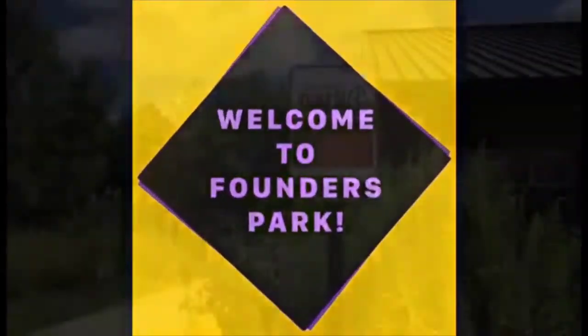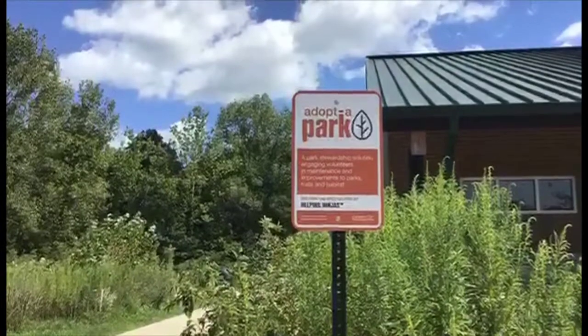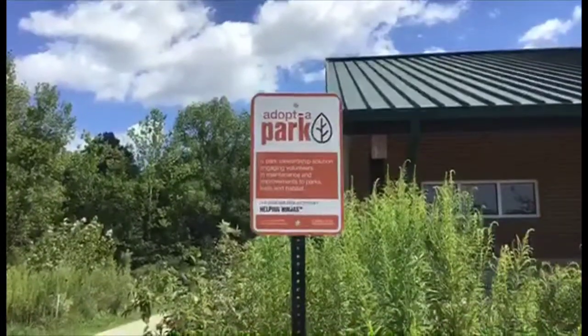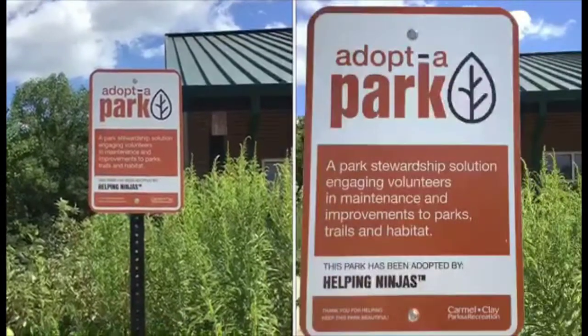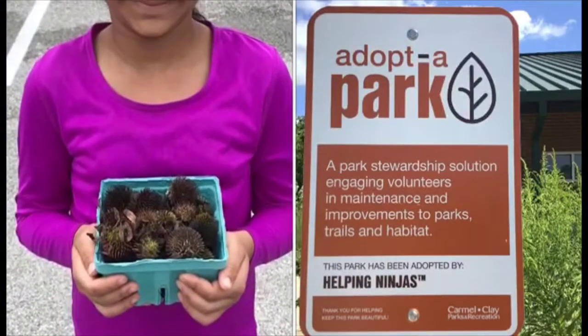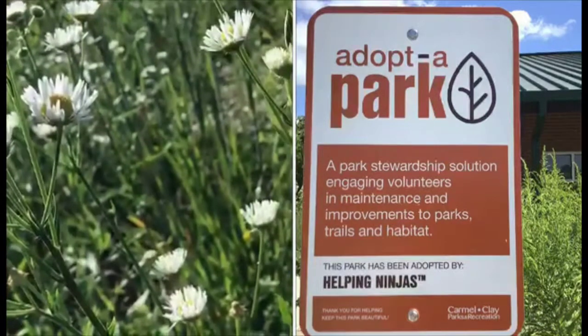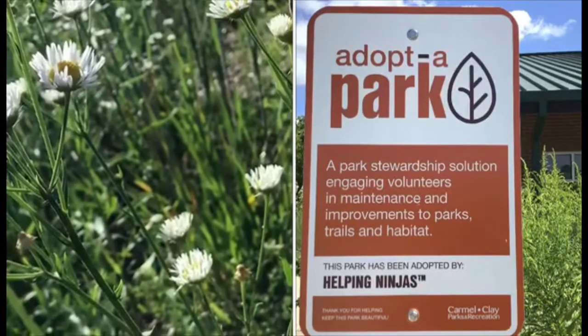Welcome to Founders Park! Before I start our tour of the park, I have to give a thank you to our partners in this project. The Helping Ninjas, another local youth group, got a city grant to make this section of the park into a pollinator garden. They are now official park stewards through the Adopt-a-Park program.